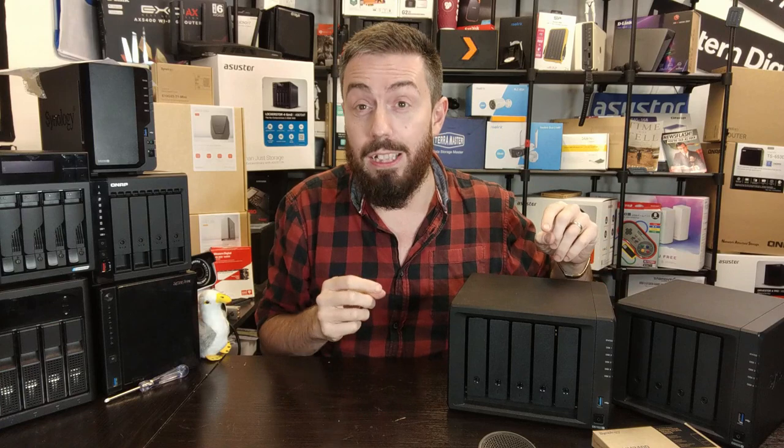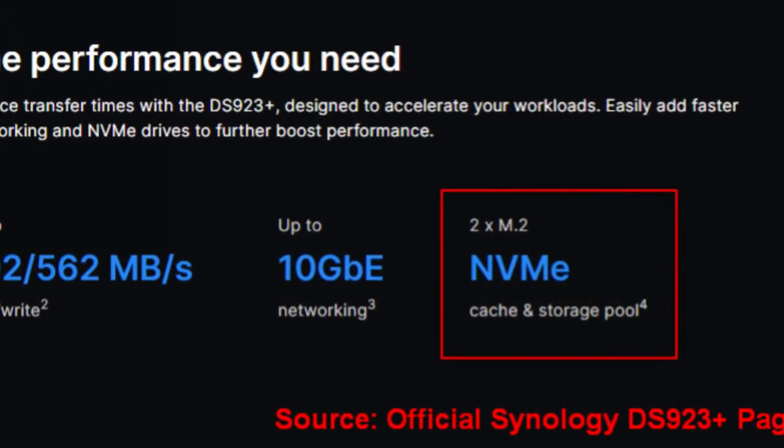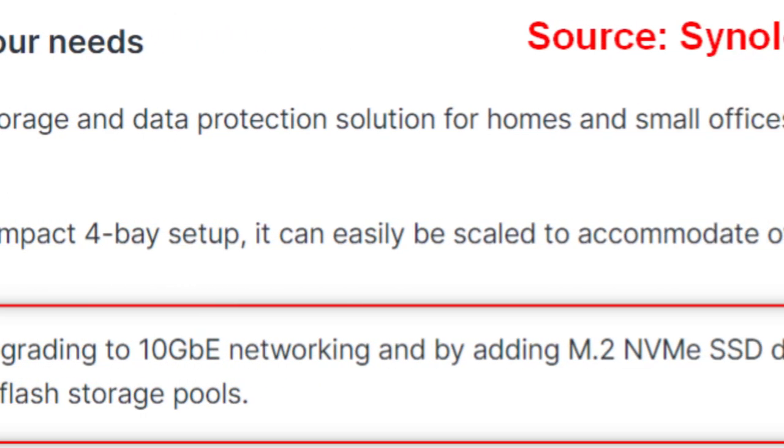If you don't know what that means, you may have owned a NAS in the last few years and not known the potential of a certain component built into your Synology NAS system. Let's back up our claims here: when the DS923+ was officially launched on the 16th of November 2022, its official product pages and data sheets made it incredibly clear that Synology had not only tested this device with NVMe SSDs installed but actually rated them for it.